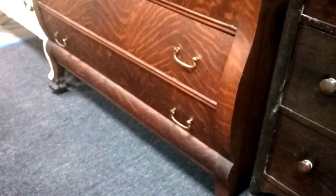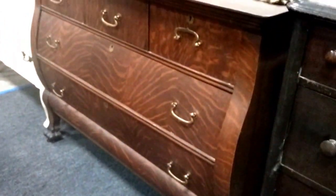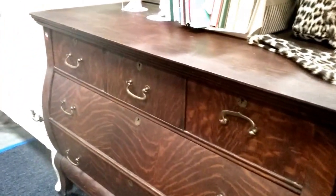We have this vintage dresser, possibly even antique, very nice, with the steel wheels. And then we have this tiger oak — this has wooden wheels. Beautiful serpentine-like front. We do have the keys that go with this, the drawers lock. These beautiful claw feet — just gorgeous. Look at the pattern on it — I love that tiger oak. I don't see a name on it right off the bat.